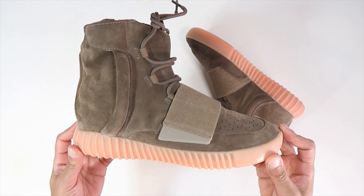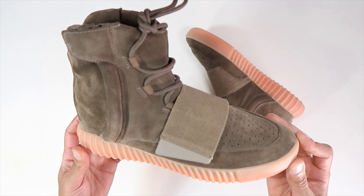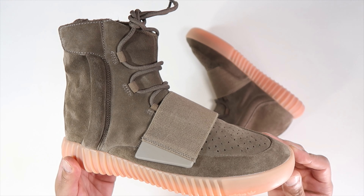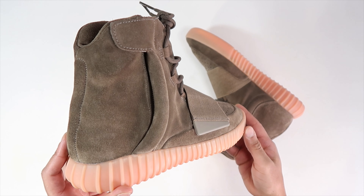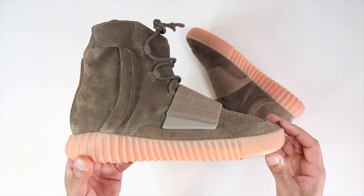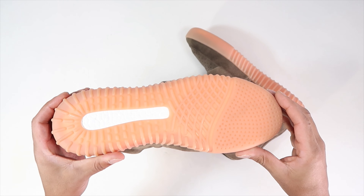Just looking at these, the suede and the shape of these — it looks pretty good. Shout out to Minor Kicks, he got a black pair from someone and I was like, man, no one will ever send me these. And then here goes Leaves, he got me a pair. Shout out to Leaves, shout out to Minor Kicks.